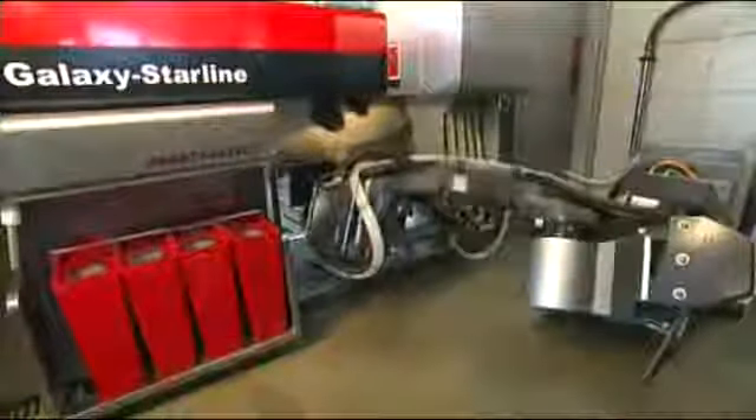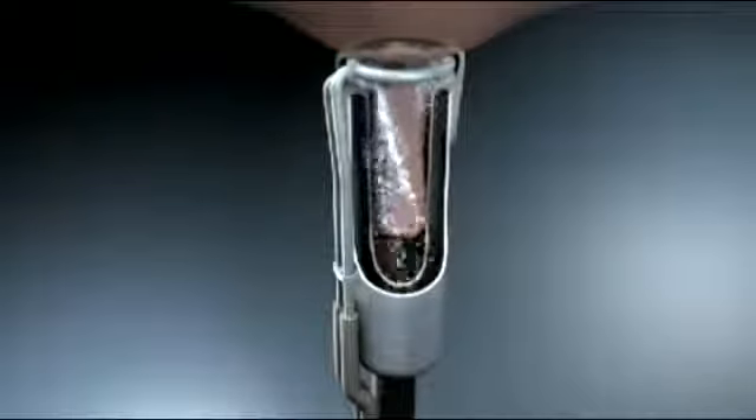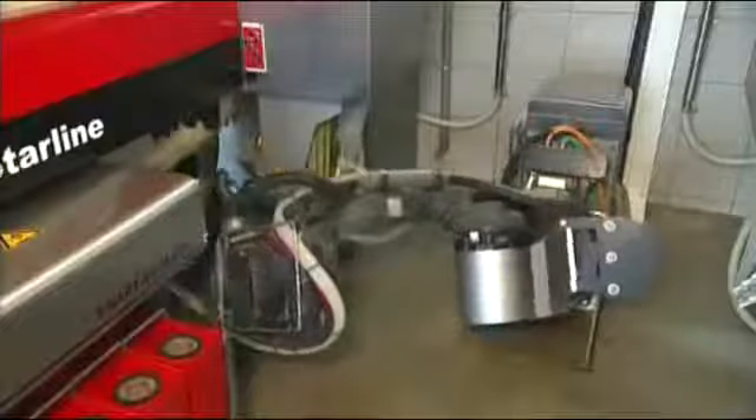The arm grips the pre-milking teat cup and attaches it to the first teat. The teat is washed and blow dried prior to the pre-milking. After pre-milking the first teat, the second is pre-milked in the same way, then the third, then the fourth.